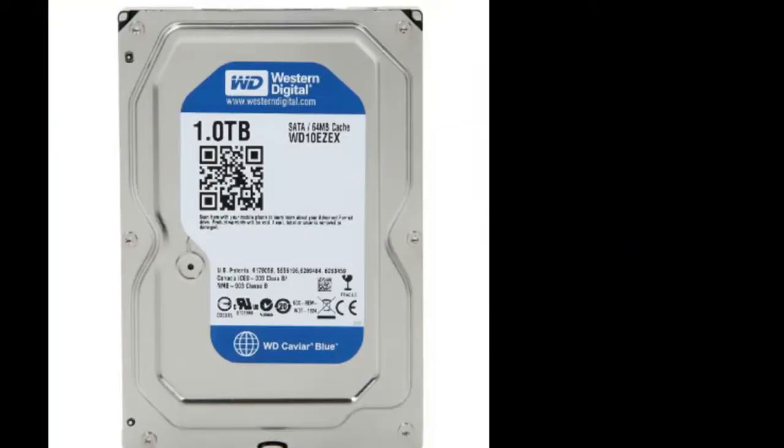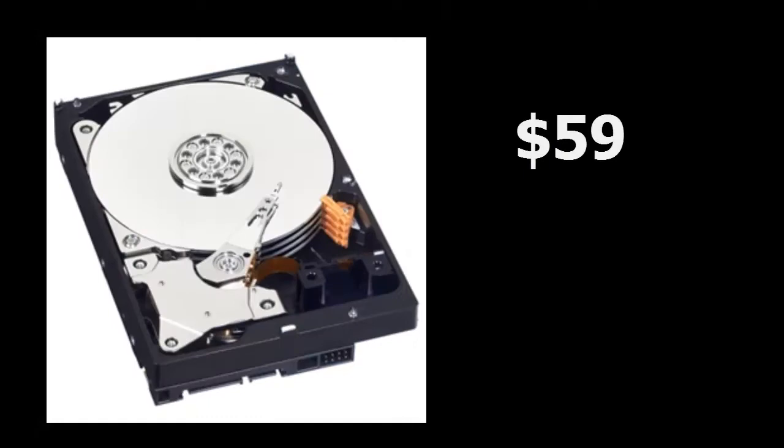For the hard drive, we have the Western Digital Caviar Blue 1TB 3.5-inch 7200 RPM internal hard drive, coming in at $59. It'll last a couple of years — it's a very reliable and stable hard drive that I personally like.